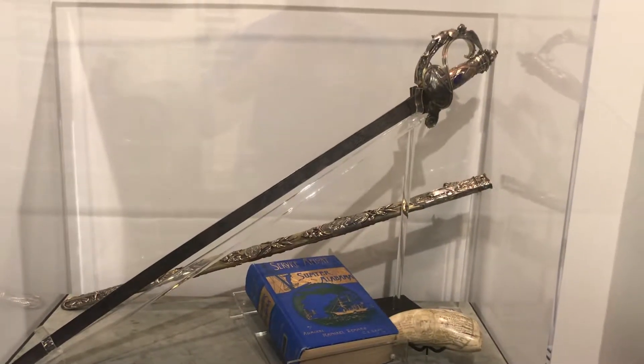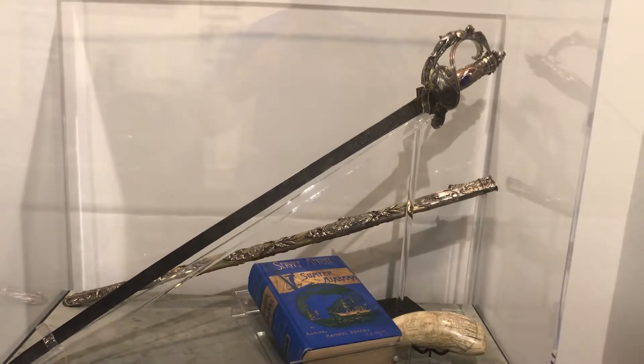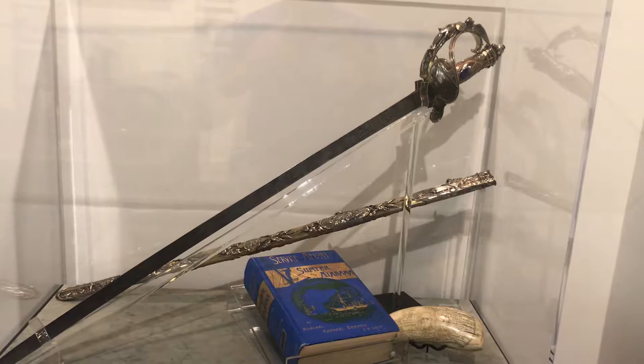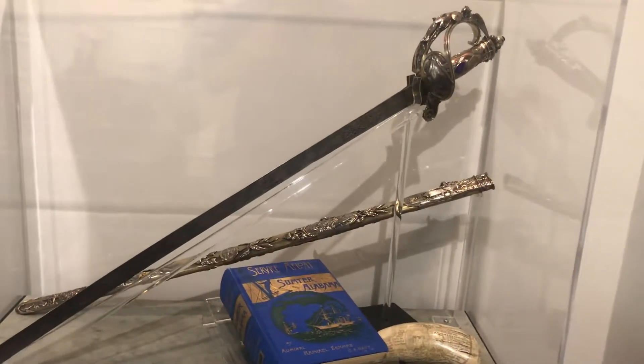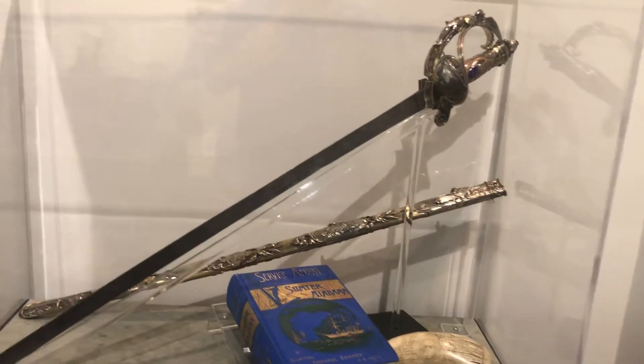After the sinking of the USS Alabama, Admiral Raphael Sims was rescued and taken to England. While in London, he was presented with this silver sword and scabbard by the Royal Navy. Inscribed on the blade are the initials RS and CSN, as well as the word Alabama.